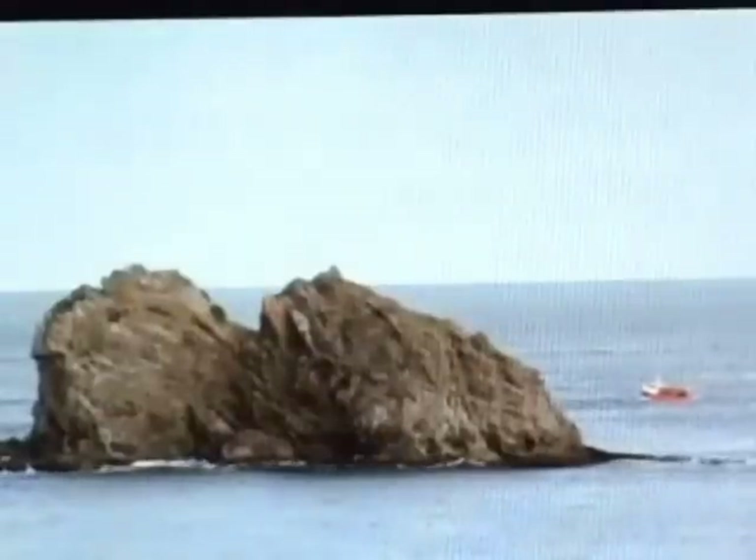For divers interested in World War II wrecks, the U-boat graveyard off this coast is a great attraction. But what sort of condition are the submarines in? And do they still seem in any way menacing? I'm going to find out.